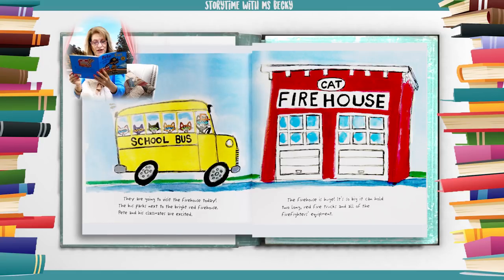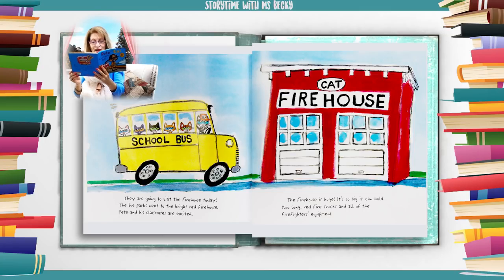They are going to visit the firehouse today. The bus parks next to the bright red firehouse. Pete and his classmates are excited. The firehouse is huge. It's so big it can hold two long red fire trucks and all of the firefighters' equipment.